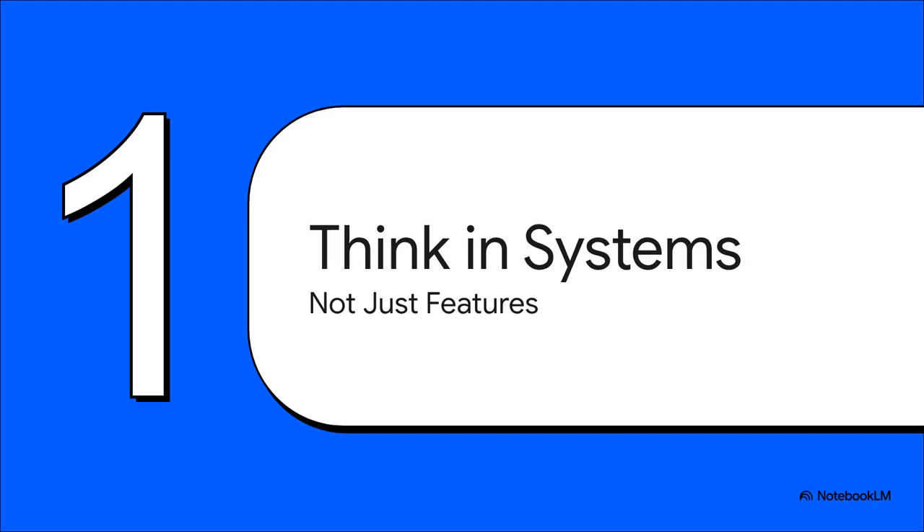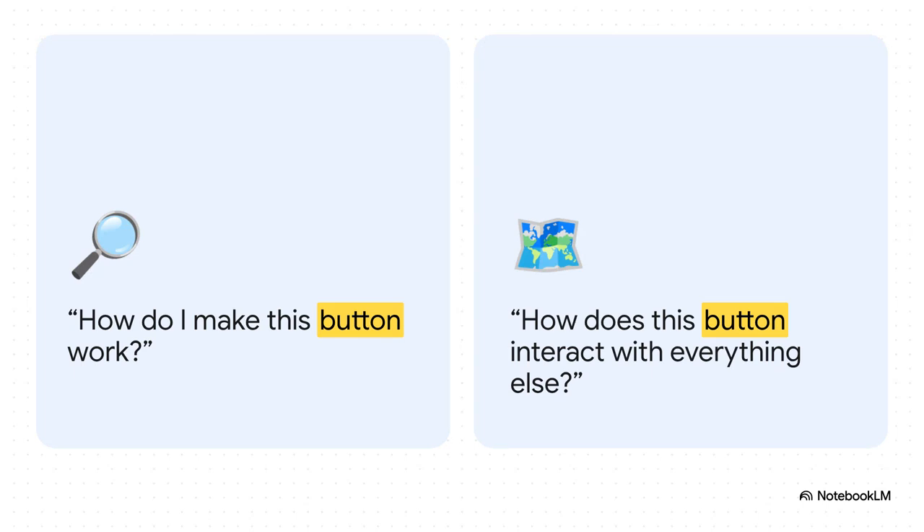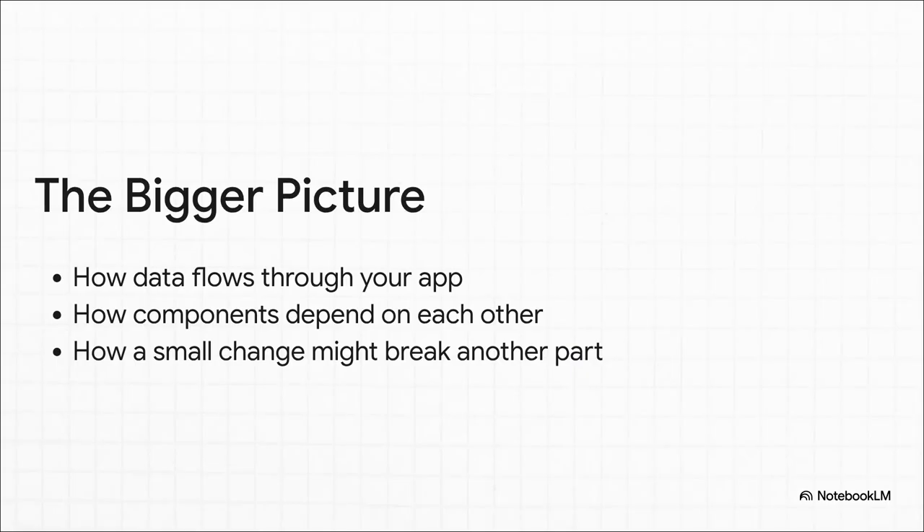Habit number one — probably the biggest mental leap you have to make: learn to see the entire system, not just the one little feature you're working on today. It's about putting down the magnifying glass and picking up the blueprint for the entire building. A junior developer is thinking, how do I make this button work? A senior developer instantly zooms out, asking: how does this button interact with everything else? What API does it call? What other part of the app is listening for this click? And most importantly, what's going to break if this thing fails?